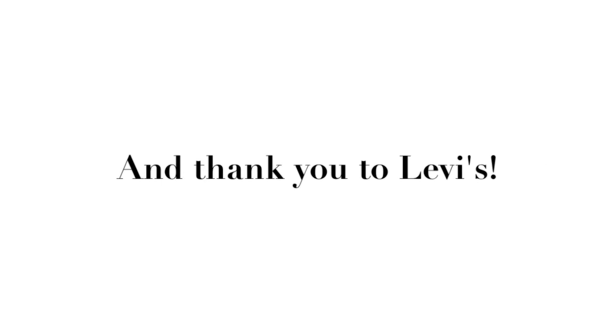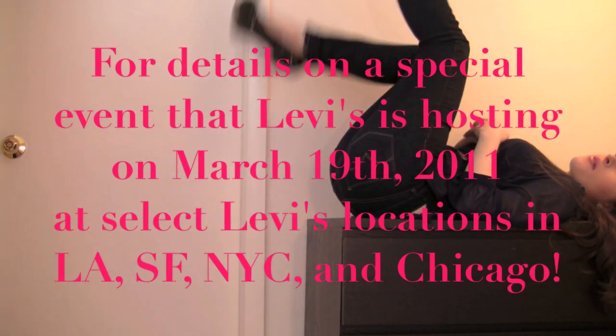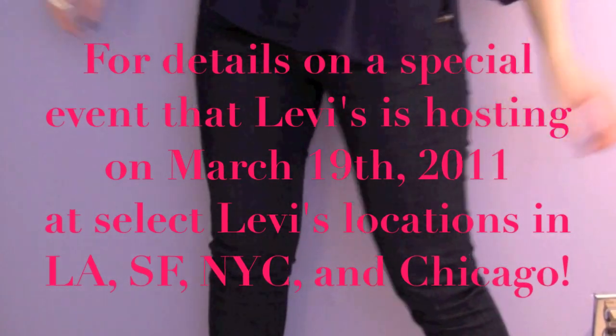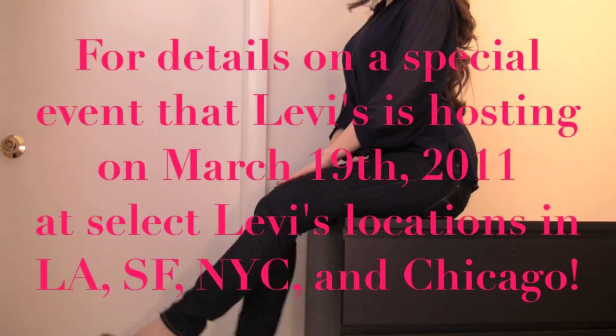Thank you so much for watching and thank you to Levi's for introducing me to their Curve ID collection. Check out Facebook.com/Levi's for details on a special event that Levi's is hosting on March 19th at select Levi's locations in Los Angeles, San Francisco, New York City, and Chicago.